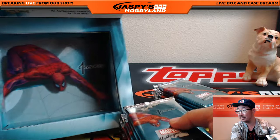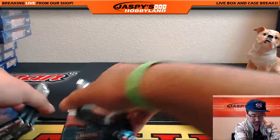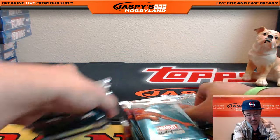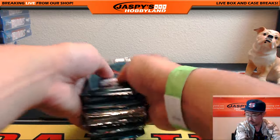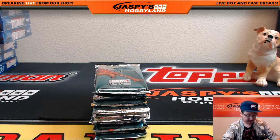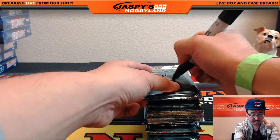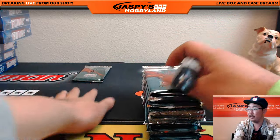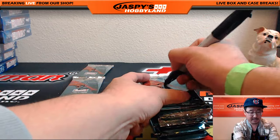Very cool box, too. Look at that — Spider-Man hanging around inside. Here's the Sharpie. Let's number them up. Good luck, everybody. Hopefully all of these packs will have monsters and magic inside.